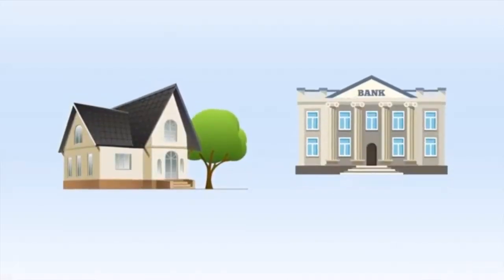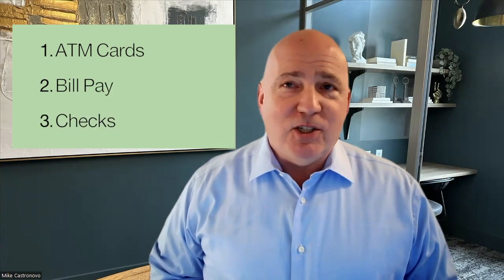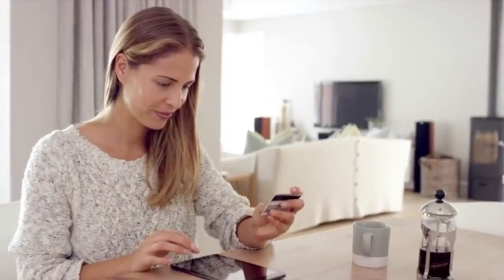But what truly makes the All-In-One extraordinary is that it combines home financing and personal banking into one — it's like a home loan that works like a bank account. It comes with an ATM card, bill pay, checks, and all the convenient features that you're accustomed to.